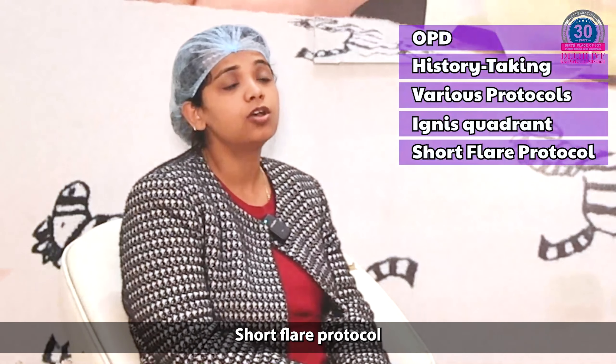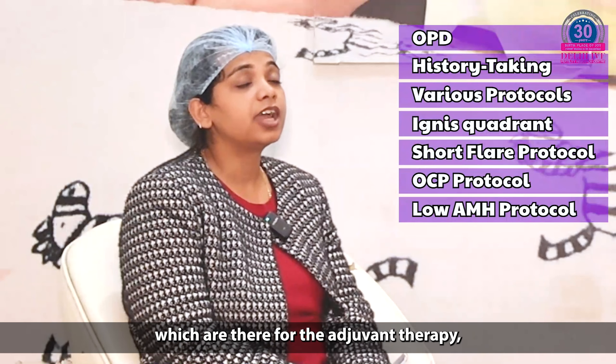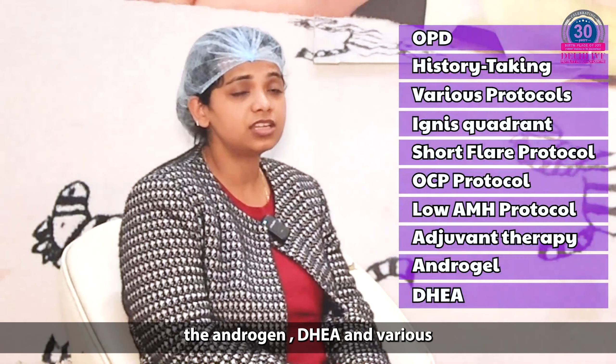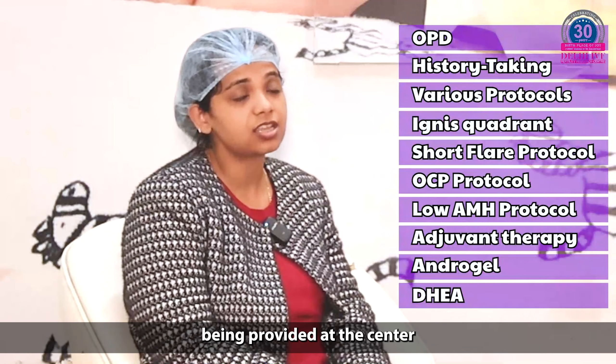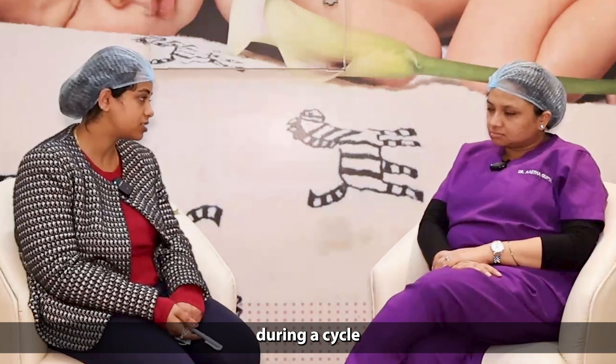The counselling part, the OPD, history taking, various protocols — the agonist, antagonist, short flare protocol, OCP protocol — and the various low AMH protocols which are there for adjuvant therapies: the androgen gel, DHEA, and various other treatments being provided at this centre for the low AMH patients.